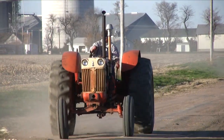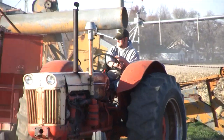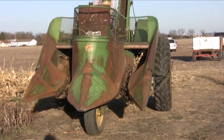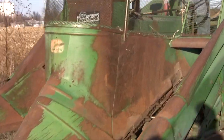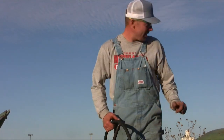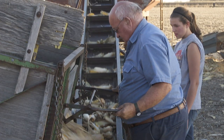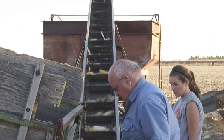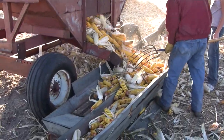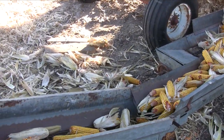Then we went to the other side of the field to watch the shelling operation. Charlie Linder has just dropped the wagon of ears off to have the kernels removed. Ivan Samuelson unloads the wagon onto a conveyor that takes it up into another wagon. Here, Alan Samuelson is pulling the corn out of the bottom of that one, where it can go two different ways to two different shellers.